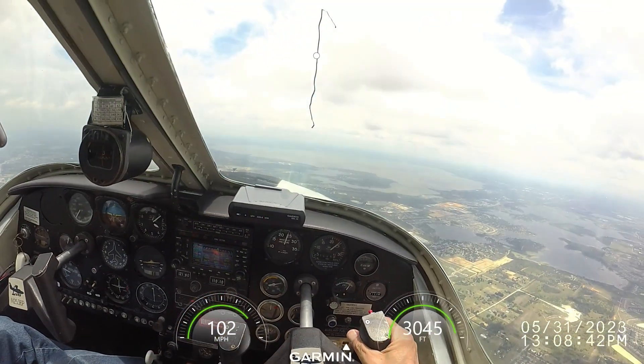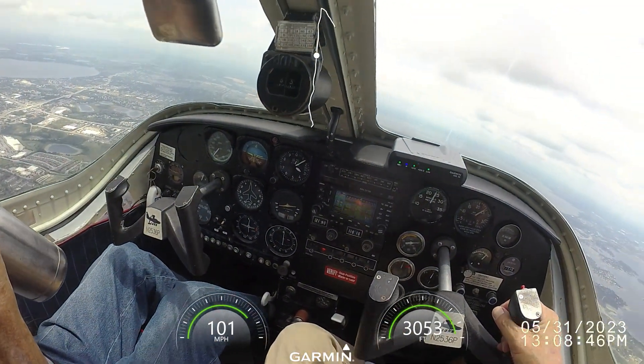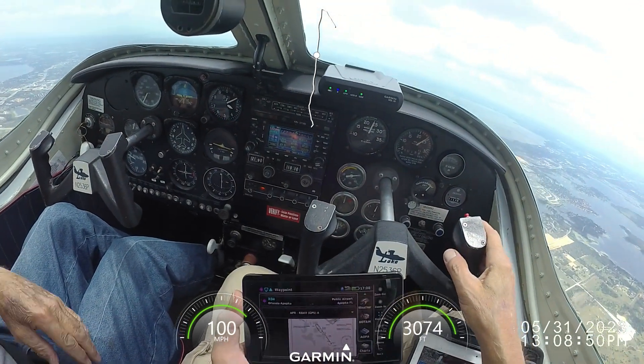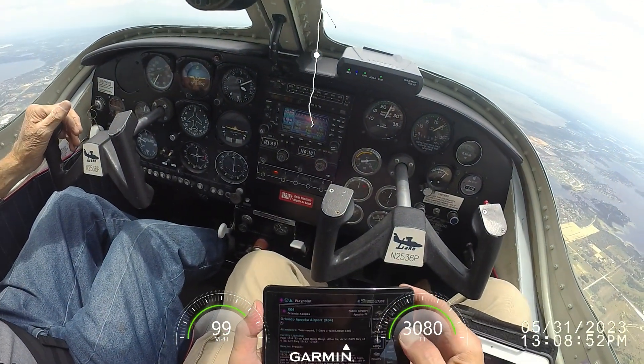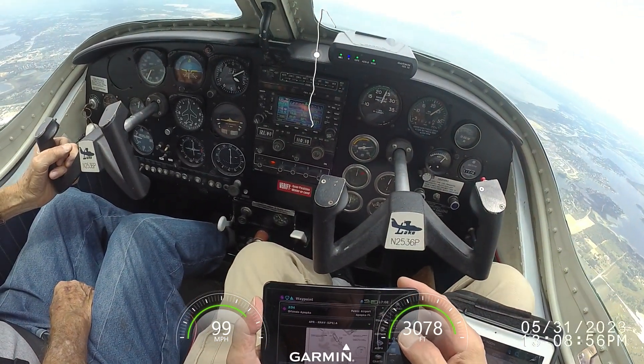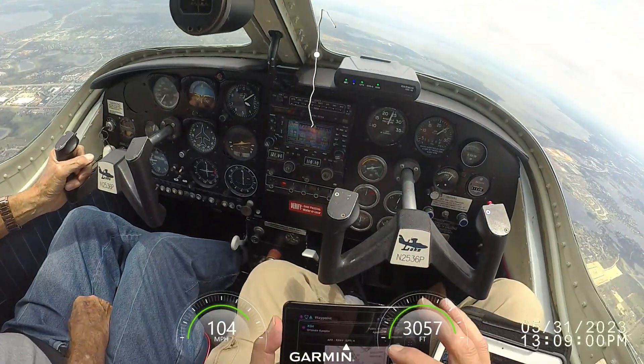Orlando Apopka automated advisory: wind 1-0-0 at 1-2 with gusts to 18. Temperature 29 Celsius. Altimeter 29.94. Recommended runway 1-5, density altitude 1,800. Runway 1-1 landing at seaplane base.